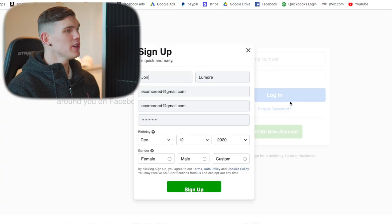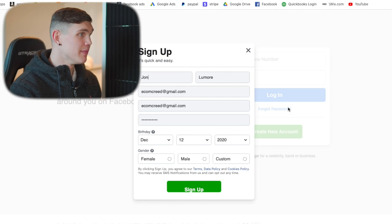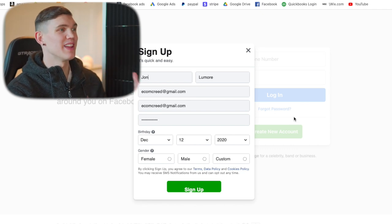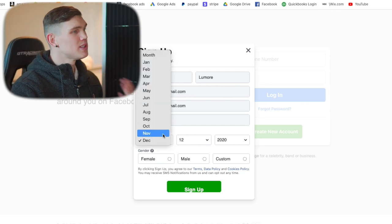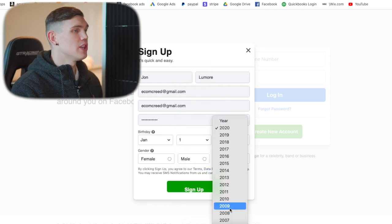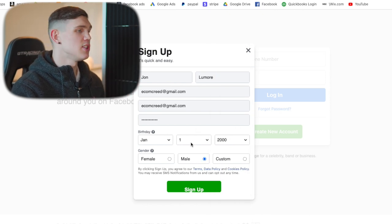I've seasoned over 14 different Facebook accounts and none of them have been banned after I've taken them through the entire seasoning process. What you want to do is choose a name that's relatively similar to your name or the exact same. This way, if you ever have to hop on a Facebook call, they will still refer to you by your name. So we'll do John Lumore. When you set the birth date, make sure it's one you're going to remember — we'll do January 1st, 2000.